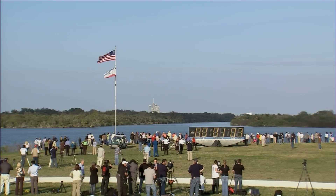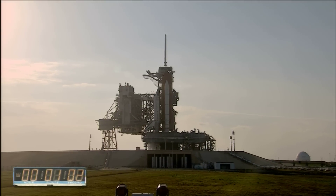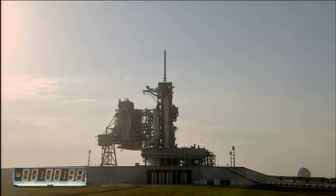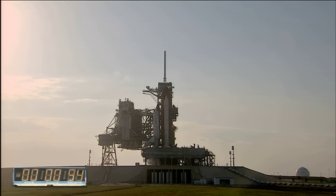The liquid hydrogen tank inside the external tank is now at the proper flight pressure. T-minus one minute and counting. The ground launch sequencer will verify that the three main engines are ready to start. The booster joint heaters are being deactivated at this time.